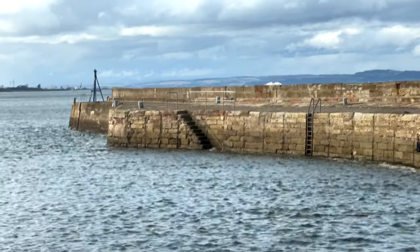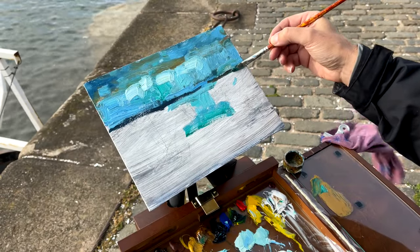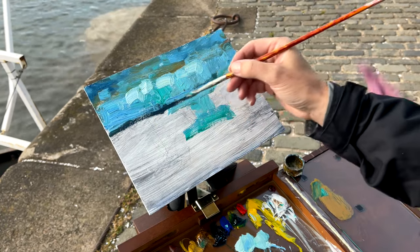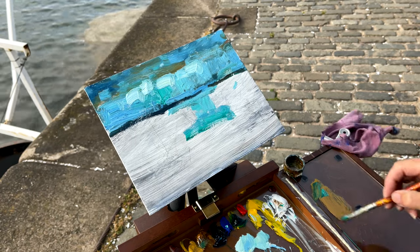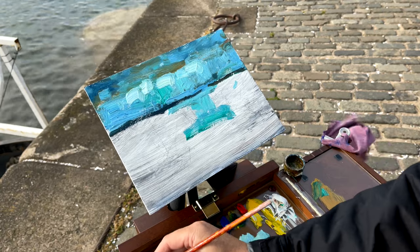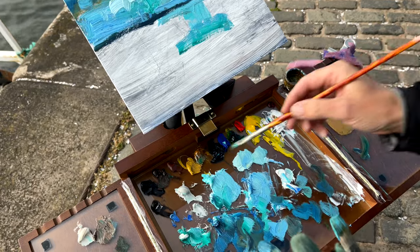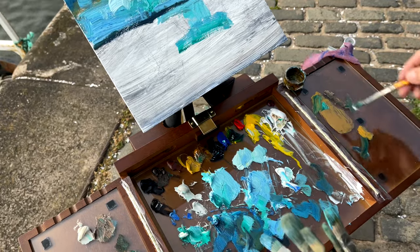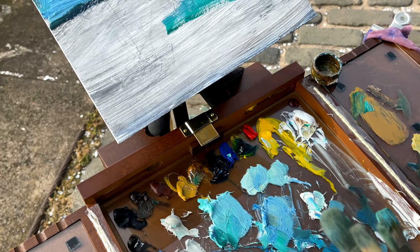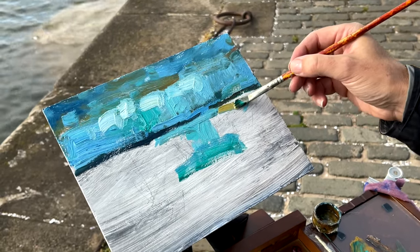And then it goes right across into Fife on the other side of the Firth of Forth - I think I've got that right this time. That's Fife in the distance there. Now it's time to paint the harbour wall. I'll mix a little bit of brown. There are lots of different colours in that wall - a bit of blue maybe. So there's the harbour wall, the top of the harbour wall coming in.